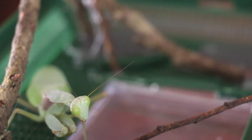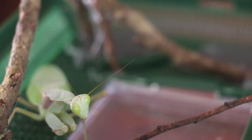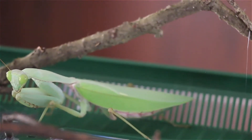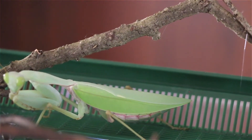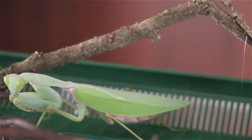Both males and females are capable of reaching lengths of over 5 inches. It is a good beginner species for hobbyists. However, large females can easily fall during shedding, which is usually fatal.